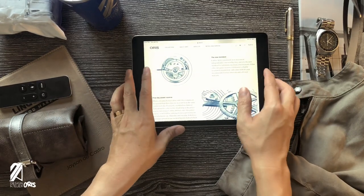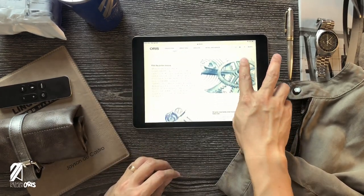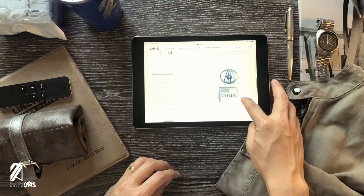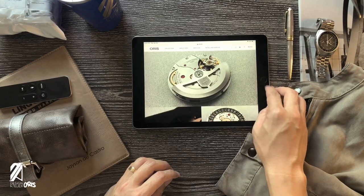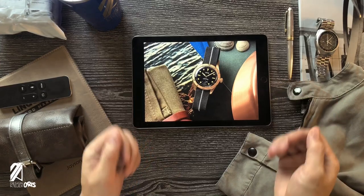Oris unveiled their much-hyped Caliber 400 just a few months ago. Today, Oris added a one to that caliber designation — the Carl Brashear Caliber 401. Is it worth the upgrade? And if you already have a Carl Brashear Bronze Diver 65, would this be a worthy follow-up to your collection?